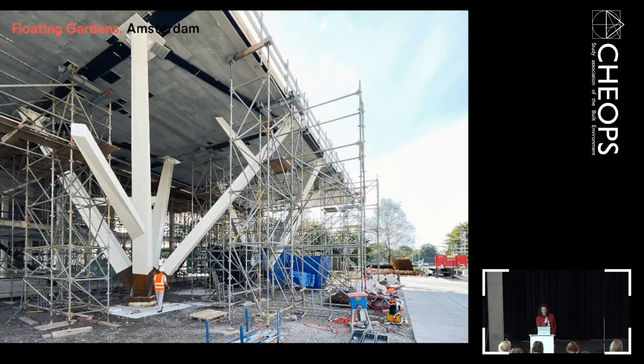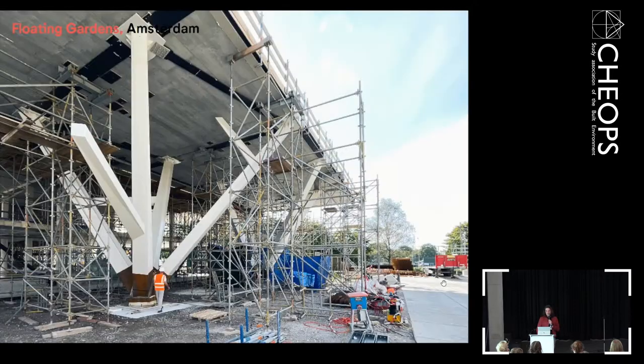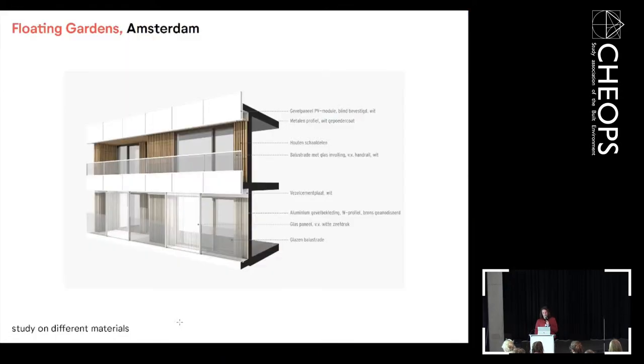Underneath is a canopy — something we negotiated with the municipality. The building was originally only allowed up to a certain line, but we wanted a canopy for the entrance of the area. In the end, we made a canopy of almost eight meters high with two enormous columns translated into tree-like forms holding it up. It's also the outside space for the school, so when it's raining, children can still play outside.